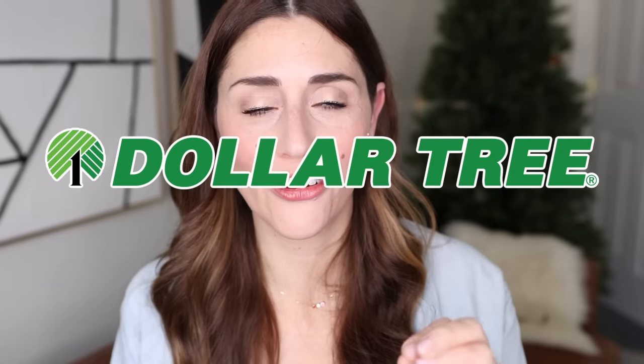It's been a hot second since I've shared some Dollar Tree hidden gems with you, and I've found some amazing ones over the last six months, so let's do this.